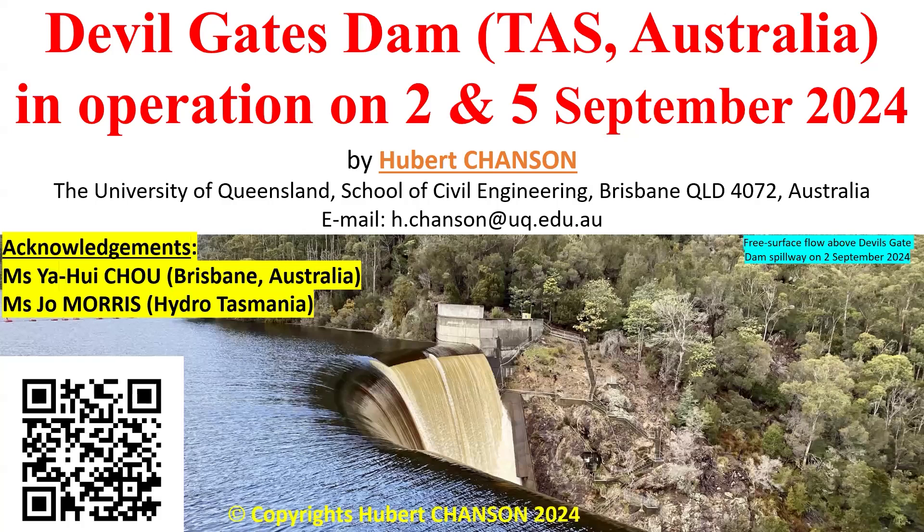Welcome to this presentation of Devil's Gate Dam in operation on the 2nd and 5th of September 2024. My name is Hubert Tronson from the University of Queensland.